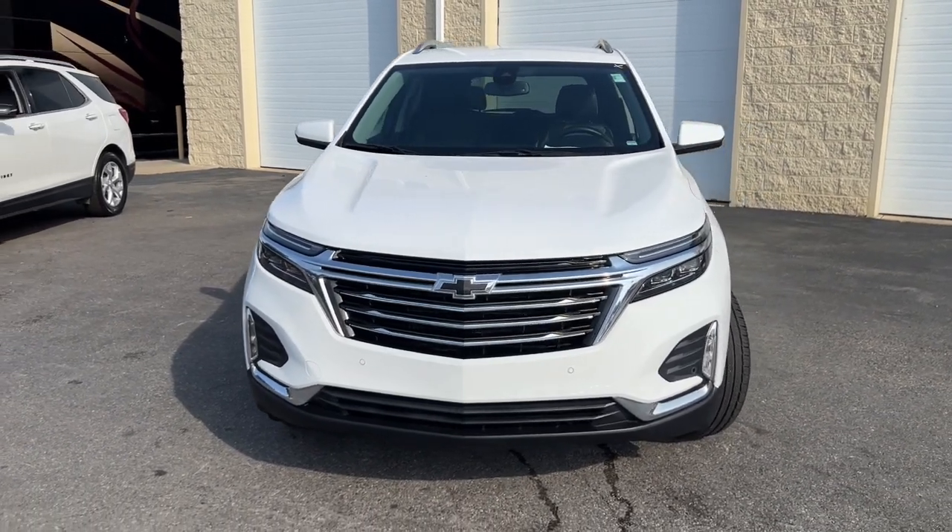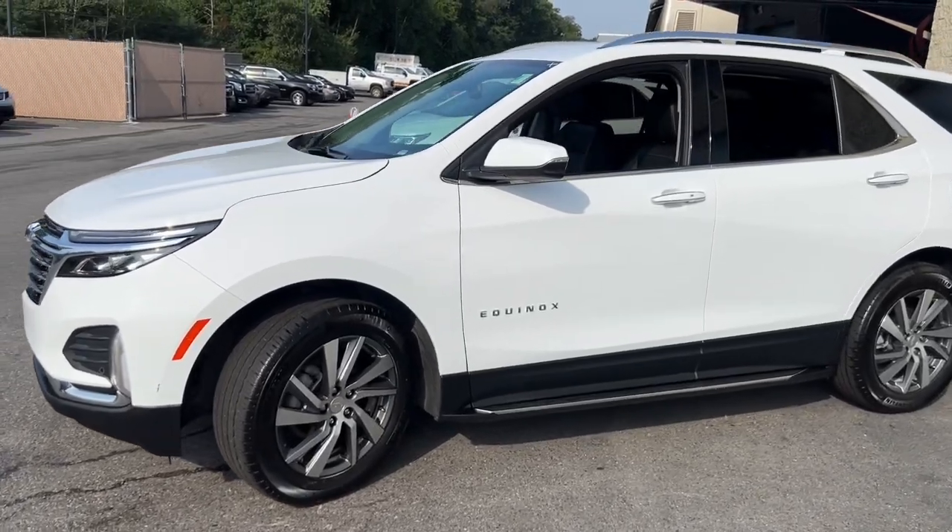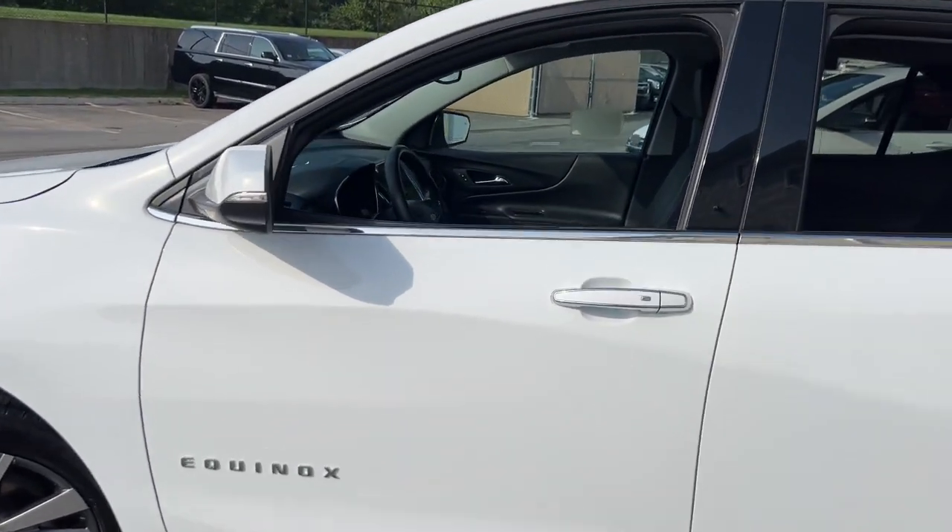You're going to love the 2023 Chevrolet Equinox. This vehicle is an outstanding buy with fewer than 15,000 miles on the odometer.